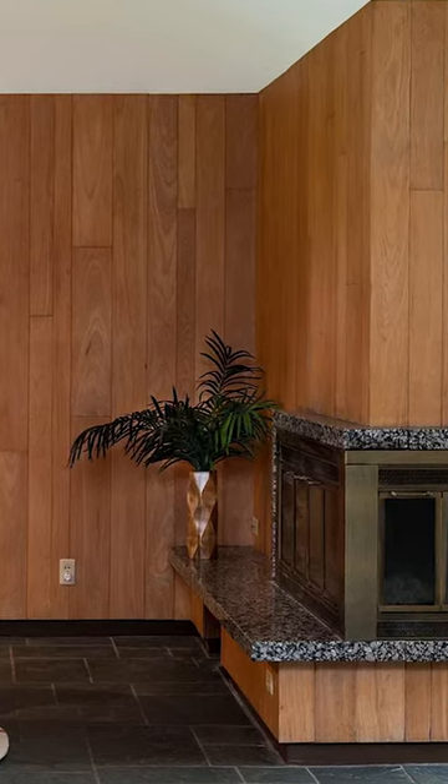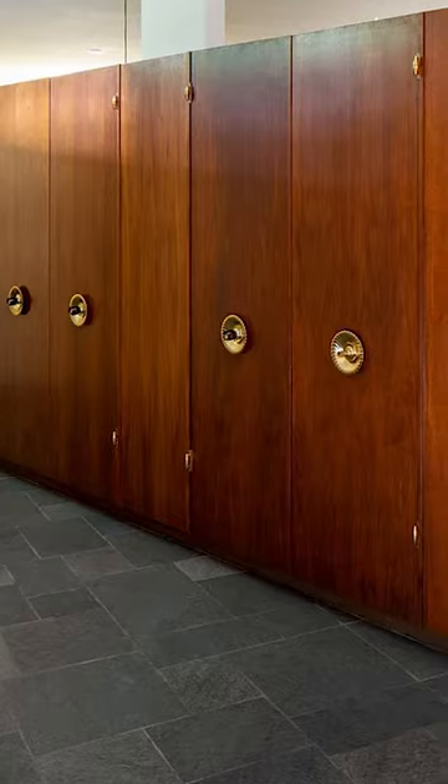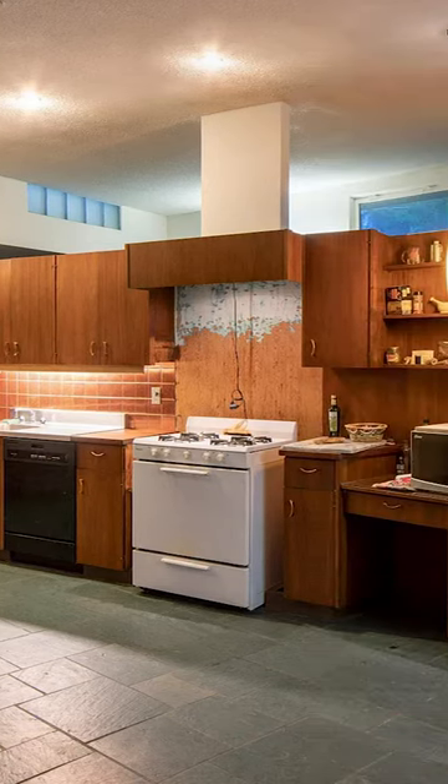A double-sided fireplace? Yes please. If these closets have anything to do with it, wood paneling is about to make a comeback. This kitchen is as custom as it gets. The only thing missing is a period-perfect stove, and you can just pop that right in.